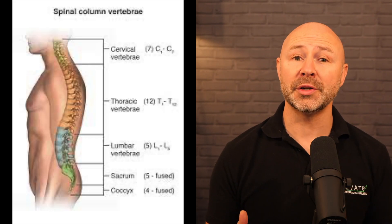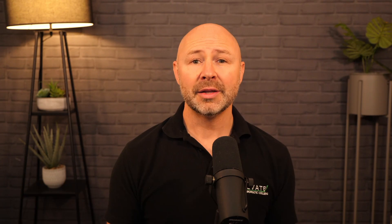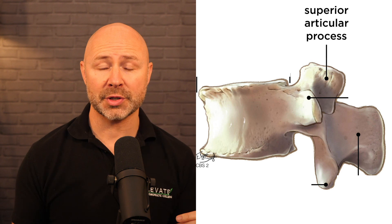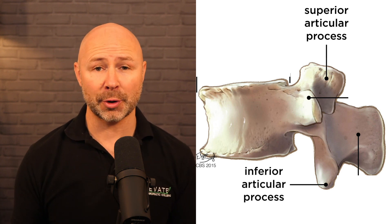Facet joints can be found in the cervical, thoracic and lumbar regions of the spinal column — that's the neck, mid-back and low back. These regions are made up of several bones known as vertebrae, and a facet joint is made up of the superior articular process of one vertebra joining the inferior articular process of another.